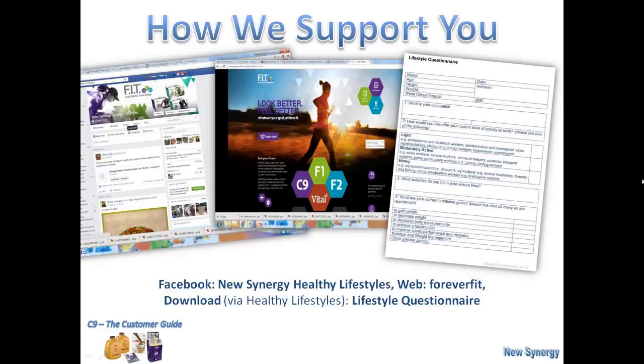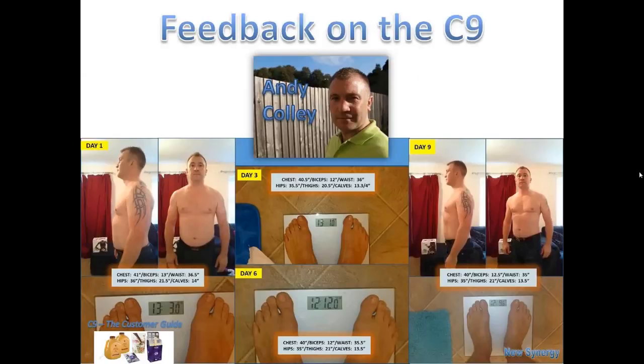That gives you a little bit of background of what's available. But it'd be really nice to hear from somebody who's actually done the C9 themselves. I'm going to go across to one of my colleagues, Andy Colley, and let him tell you his story about the C9.